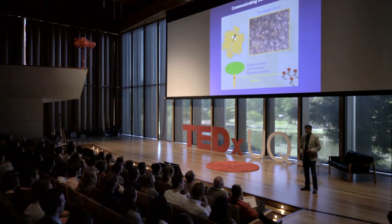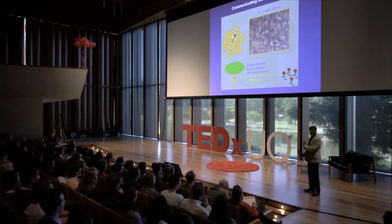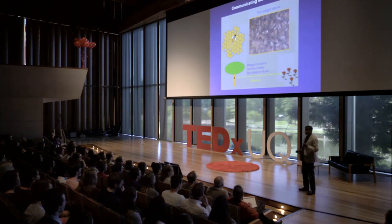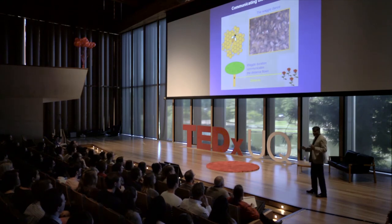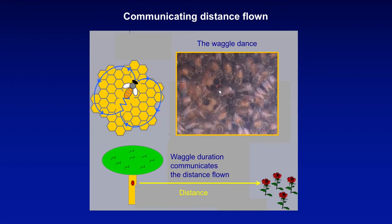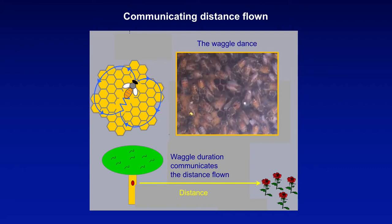When a bee has found a good food source, it comes back home and does a waggle dance to tell its nestmates where the food source is. The dance takes the form of a figure-eight, consisting of alternating left and right hand loops. Every time the bee finishes one of these loops, it waggles its abdomen from side to side — called the waggle phase. The duration of this waggle phase is proportional to the distance to the food source: the longer the waggle, the further away. Looking at this marked bee performing the waggle dance, the food source is probably about a kilometer away, give or take.